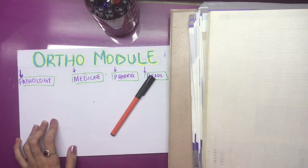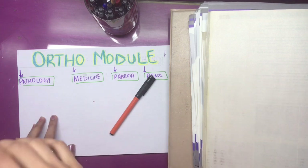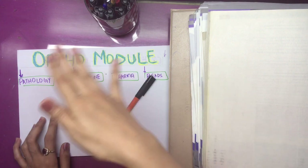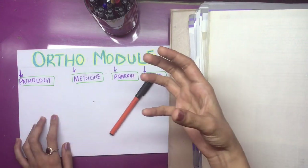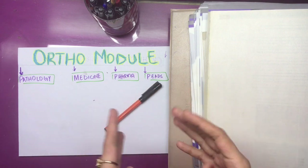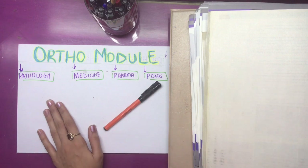Ortho module — in simple words, it's a crap. Everything is easy except ortho, which is debatable. But the basic blessing in this whole module is that ortho doesn't come so much. You guys are worried about it and you can compromise on patho, medicine, pharma, PEDS, and other subjects. So let's just focus on these subjects — the books are very determined and you can get good marks. I got literally very good marks in this module.